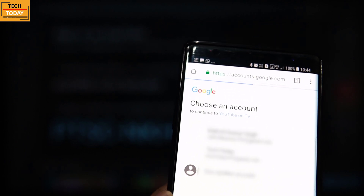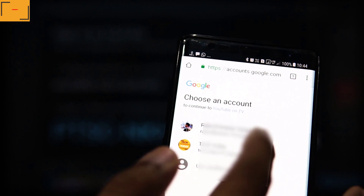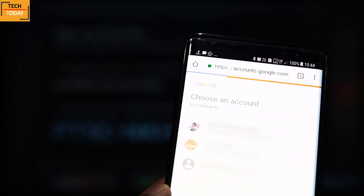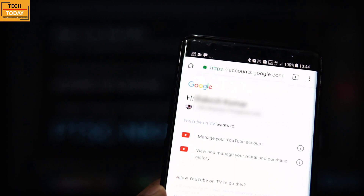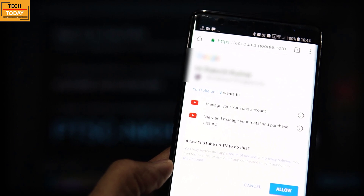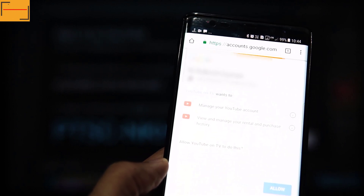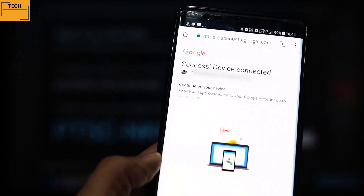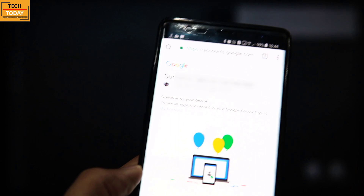You can choose the Google account which you'd want to use for YouTube login. Here we need to give some permissions to YouTube — to do that, click on Allow. And that's it — now we are successfully logged into YouTube on the Fire TV Stick.